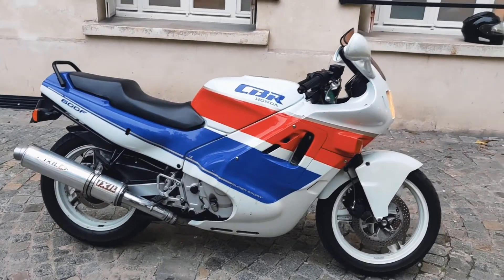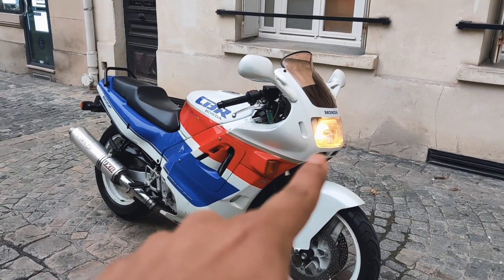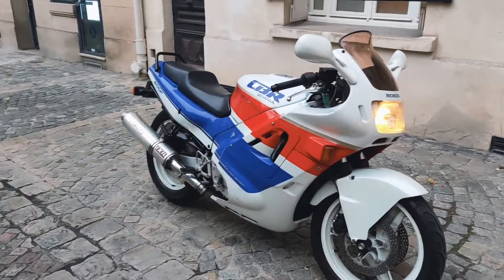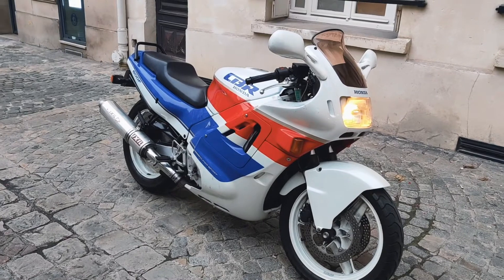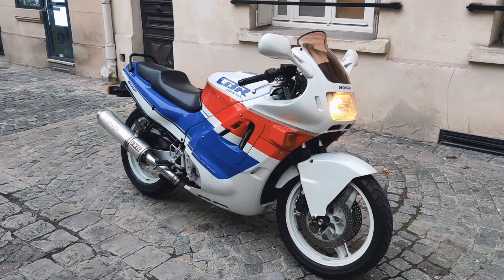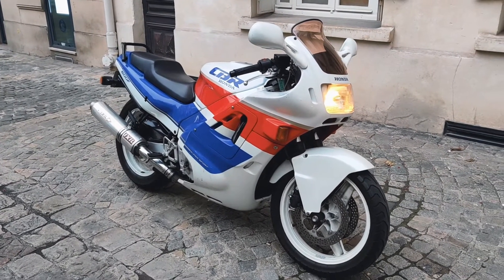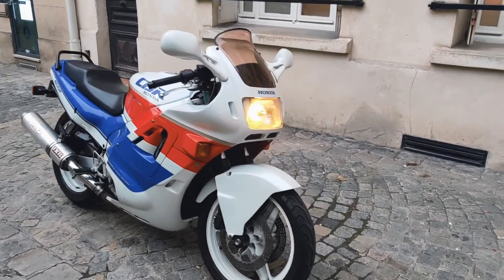Another very interesting fact someone just told me is about the lights — as you can see, they are yellow. This is the French version. It was made in Japan but exported everywhere. France had mandatory rules until the early 90s requiring yellow lights, so they are not white.